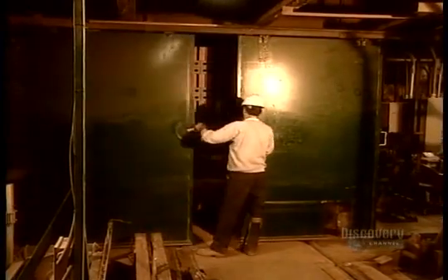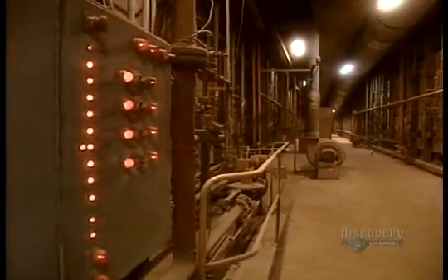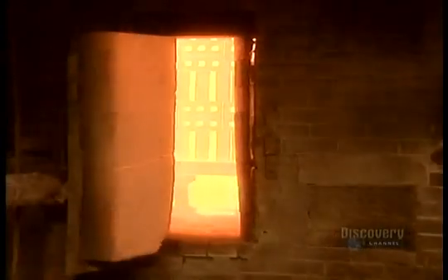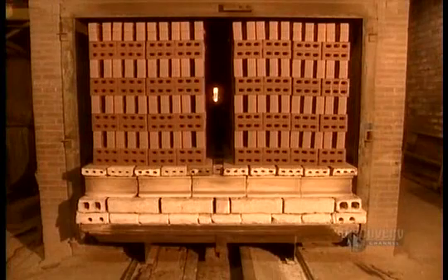The kiln is really a giant oven. It fires the bricks at 1,040 degrees Celsius — that's almost 2,000 degrees Fahrenheit. One and a half days later, the bricks are ready.